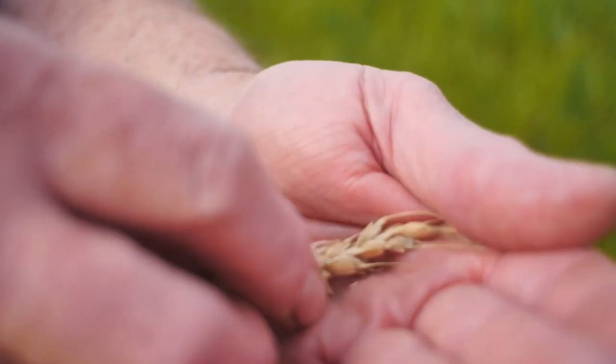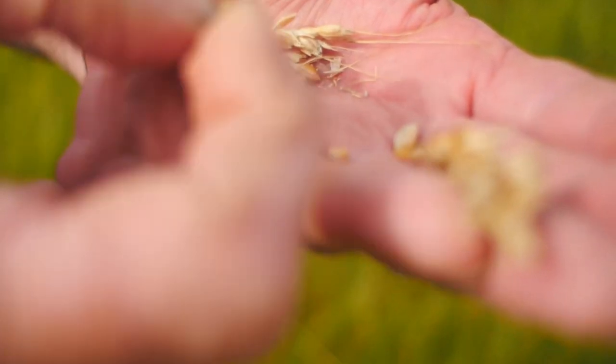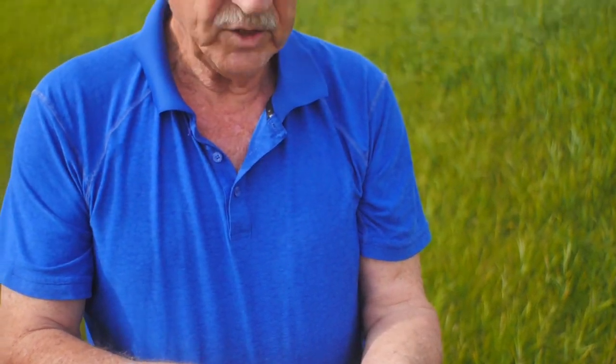This wheat is approaching maturity and it's ready for swathing, or maybe direct combining in a little while. They are at the hard dough stage, on their way to maturity. This wheat had sufficient copper.